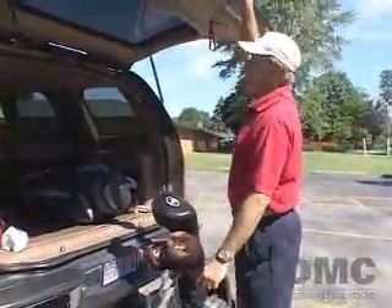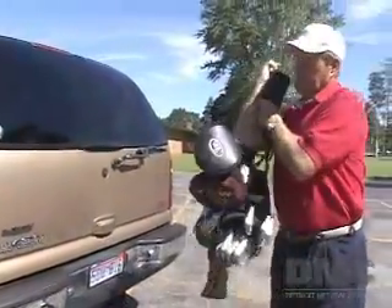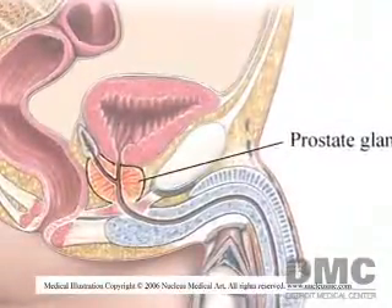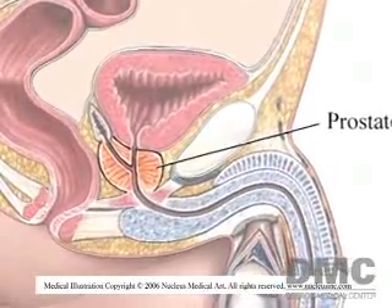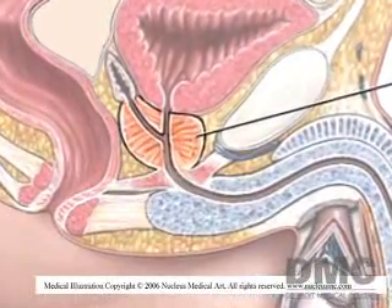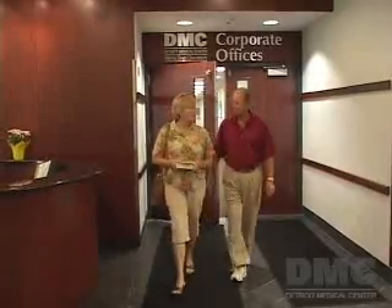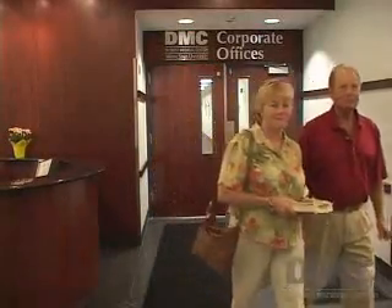69-year-old Bill Simons was comfortable playing golf a week after having cryoablation for prostate cancer. It's a non-invasive procedure that involves controlled freezing of the prostate gland in order to destroy cancerous cells. It went amazingly well. He was surprised that it was an outpatient procedure, and by two o'clock in the afternoon after having it first thing in the morning, he was on his way back to his son's house feeling relatively good.